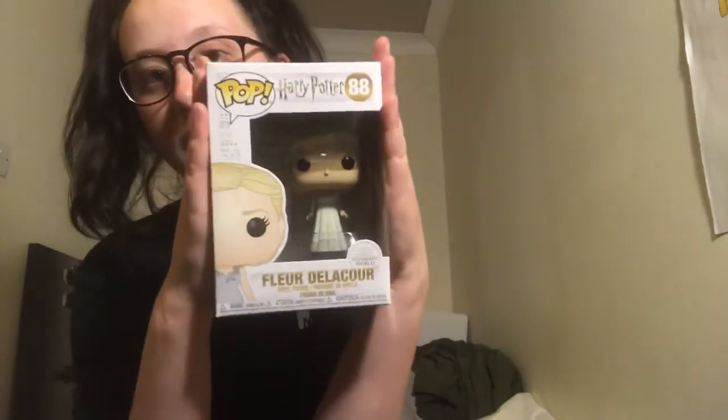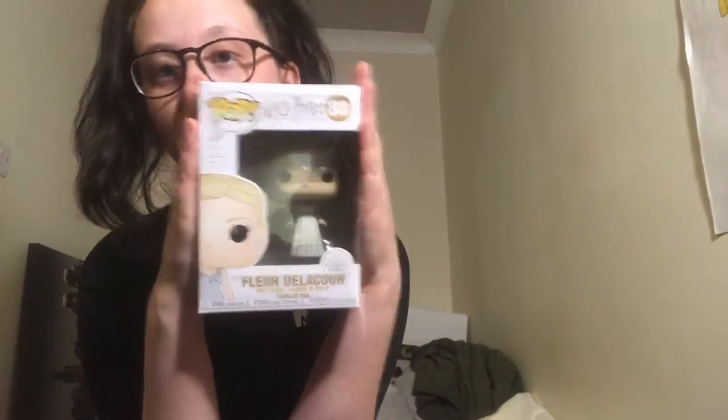In today's video I will be reviewing the Blue Delica Funko Pop. I do have both variations of Blue — I have the ML City Comic Con one and I have this one. I haven't got the ML City Comic Con one out at the minute because it's packed away as I'm moving house. Let's get right into it.